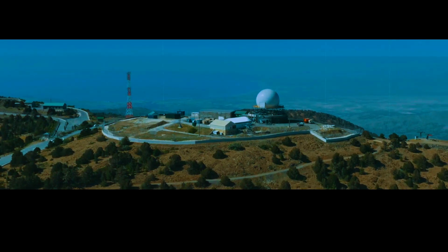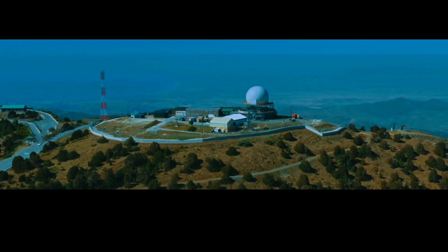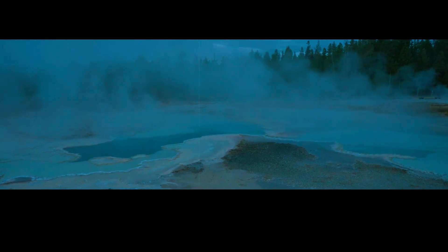Despite these efforts, it's important to remember that predicting volcanic eruptions is incredibly difficult, even at well-monitored sites like Yellowstone. There is no surefire way to know when or if the next eruption will occur.